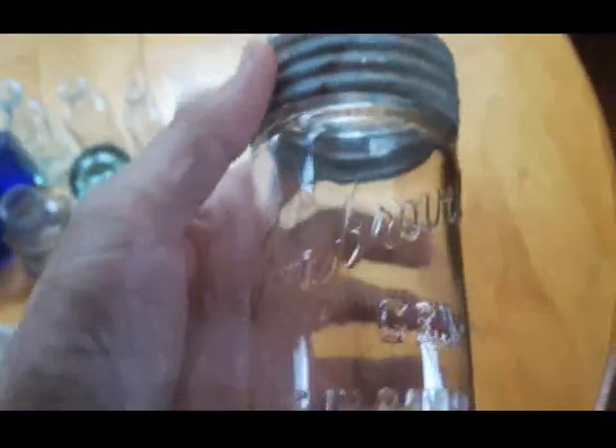These here - I got two Improved Gem Mason jars. I picked these up out of the bushes when I was leaving, they were a little further away from the dump site. They're embossed on the bottom: 1933. And there's a nice ink bottle too.